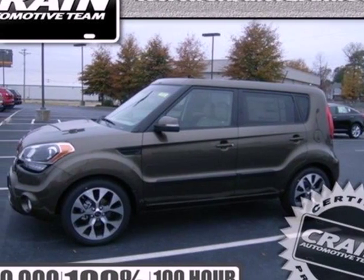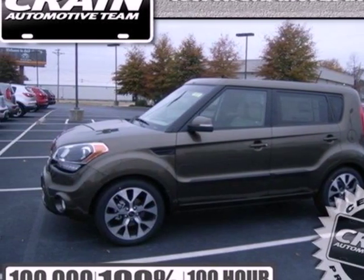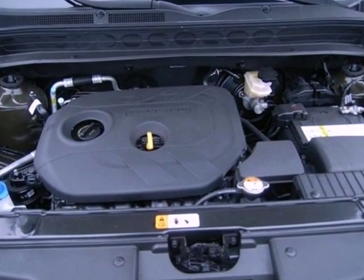It's a 2013 Kia Soul. This unique ride has a cool design with a fashionable look both inside and out.